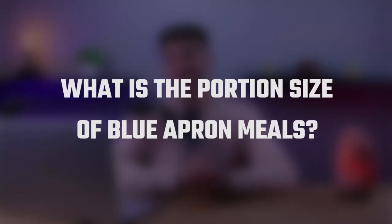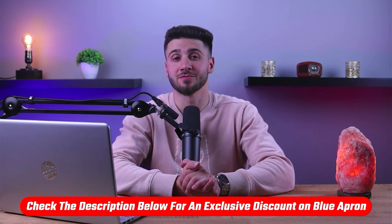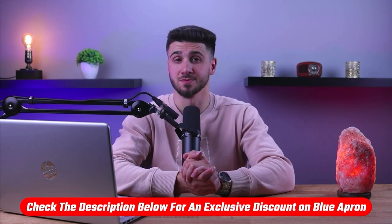Hey guys, welcome back. In today's video I'll be talking about Blue Apron, a meal kit delivery service that offers you pre-portioned ingredients and recipes to cook meals at home, and the portion size of their meals. Now before we begin, if at any point you want to check out Blue Apron for yourself with a little discount, you'll find a useful link in the description down below.